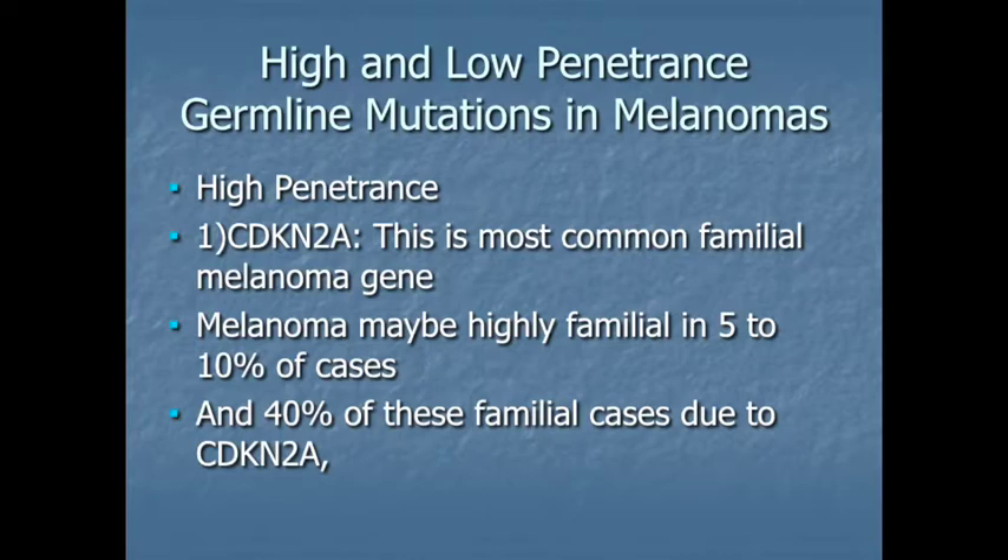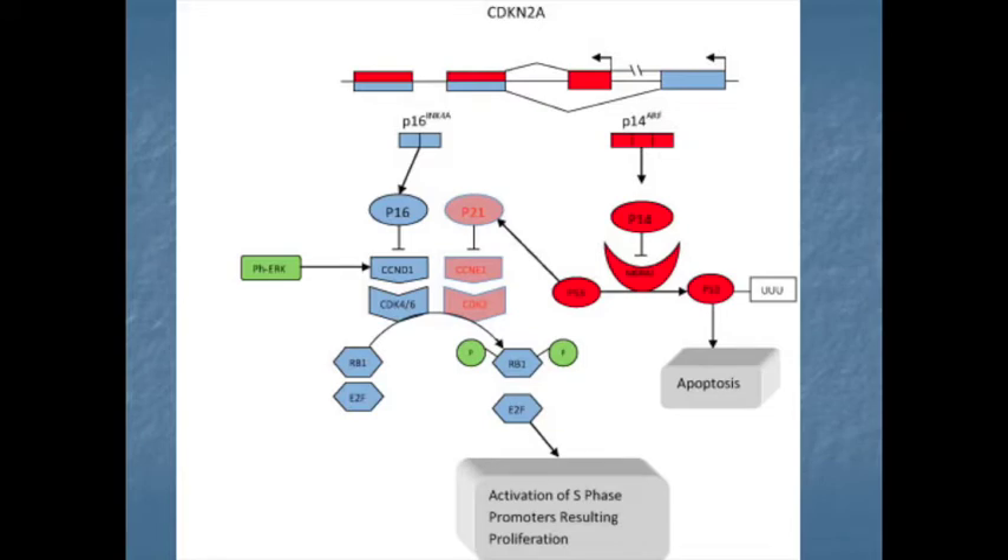When we have patients who have strong family histories, or they've had multiple melanomas at a young age, this is one of the things we might test them for — to see if they have a change in this gene that may be the reason they're so predisposed. What does this gene do? It makes two different proteins, one called P16 and another P14, that basically stop cells from growing too much when they're stimulated to grow. If it's not working right, when the sun stimulates moles to start growing, you won't have the machinery intact to stop them.